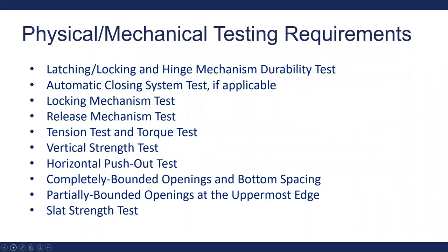Specific physical and mechanical testing required for gates and enclosures includes: latching, locking, and hinge mechanism durability test; automatic closing system test; locking mechanism test; release mechanism test; tension test and torque test; vertical strength test; horizontal push-out test; completely bound openings and bottom spacing; partially bound openings at the uppermost edge; and slat strength test. Details about all of this testing are included in the ASTM standards, and manufacturers should read through this standard carefully.